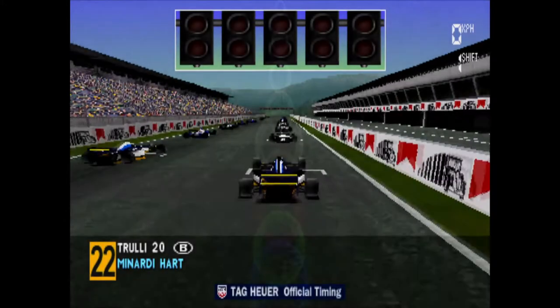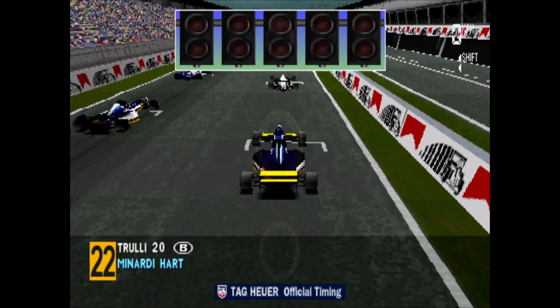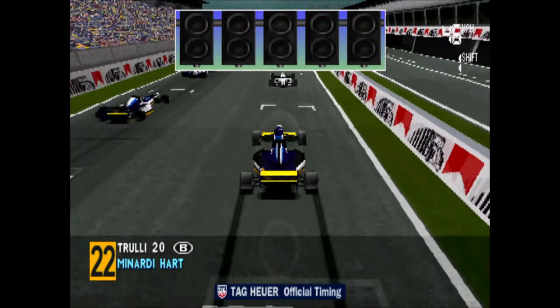The drivers are lined up on the grid now, preparing themselves for the start. The red lights are beginning to come on, and it's go, go, go!